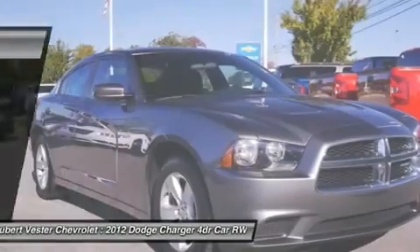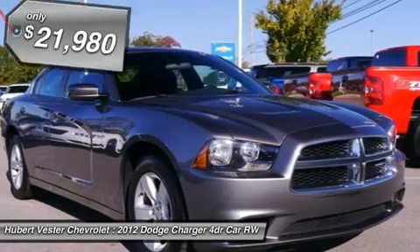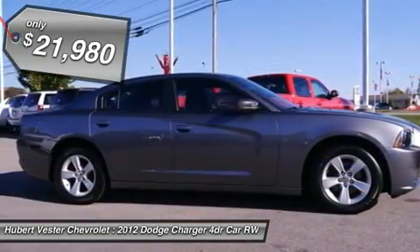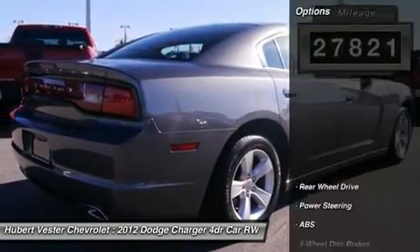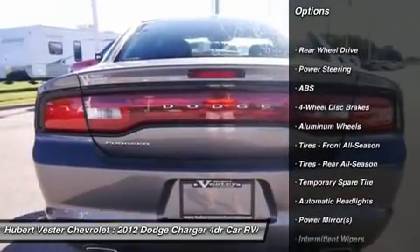Here at Hubert Vester Chevrolet, we try to make the purchase process as easy and hassle-free as possible. We encourage you to experience this for yourself when you come to look at this charming 2012 Dodge Charger. This is a terrific one-owner Charger and it's ready for you to take home today. No sordid history on this one-owner gem.